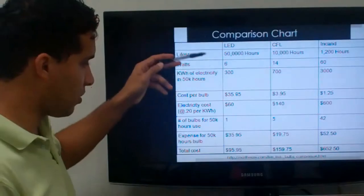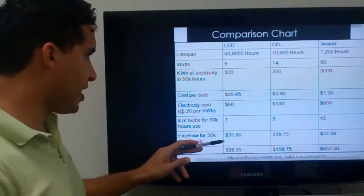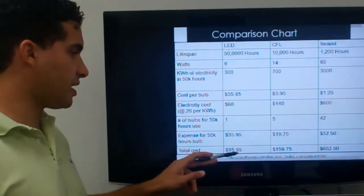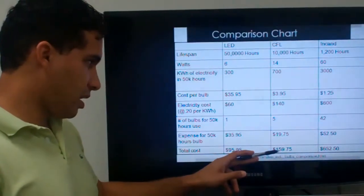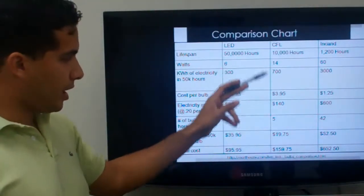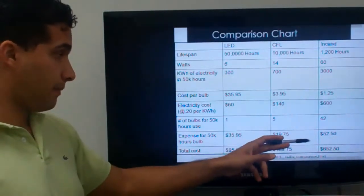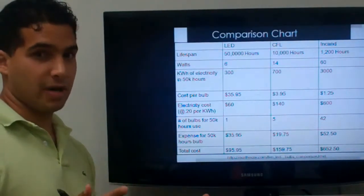The total cost: $35.95 plus $60 gives approximately $95.95 for an LED. For the CFL, it came to about $160 — a little more than half. But the incandescent came to $652 — about six times more than the LED. When doing these calculations, you definitely see that the LED is your best long-term option.